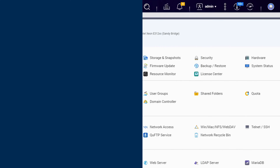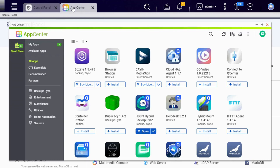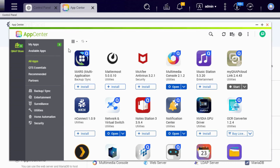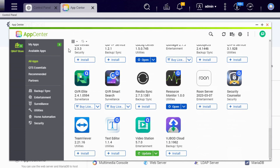Operating on QNAP's user-friendly QTS 5.1.0 system, it offers a variety of features like file sharing and media streaming, and prioritizes security with advanced encryption and snapshot technology. Overall, it's a solid, budget-conscious pick for basic storage needs.